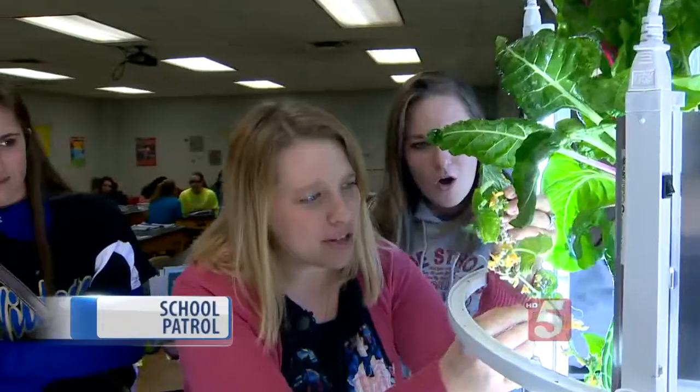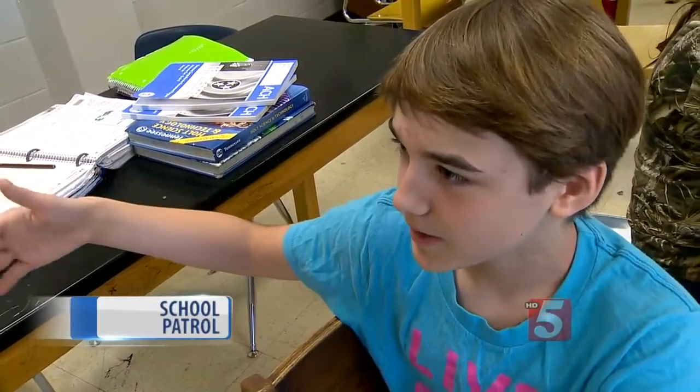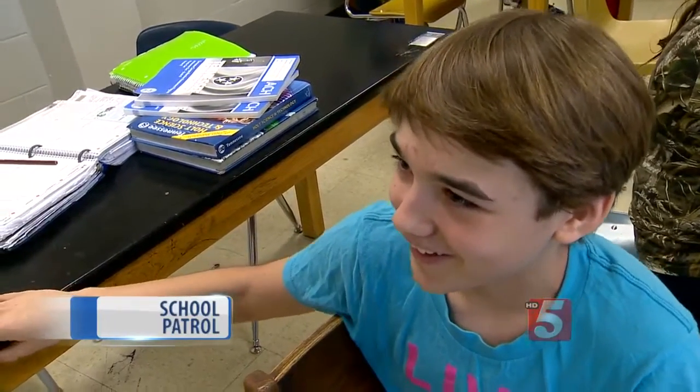Students say an indoor garden makes perfect sense. You buy products from other countries and stuff, and you don't have the fresh quality that you want in them. And you watch it grow, and it's just cool, and you're going to get it in the long run — like, get more food.